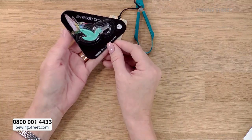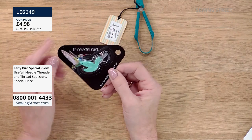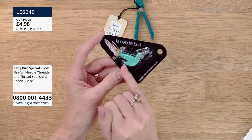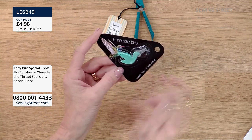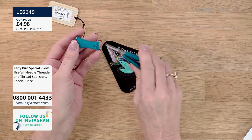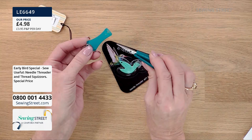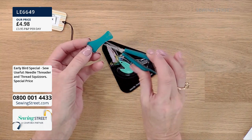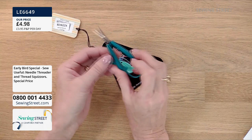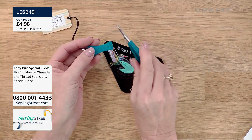Look at our early bird — it's an actual early bird. It's Le Needlebird. You've got a little hummingbird which is a needle threader and it's a thread snipper. And talking about thread snippers, we've also got some little squeezers for you as well. These are really useful if you're embroidering, if you've got a few loose ends to snip off, if you want to get very, very close to your work. They're nice and easy to use. The difficult bit with scissors is opening them, but these already spring open for you.